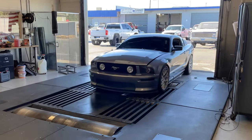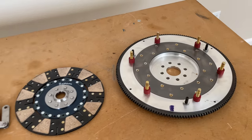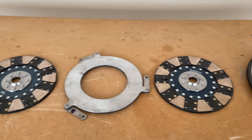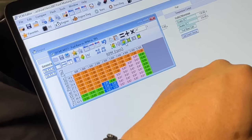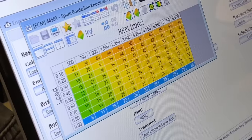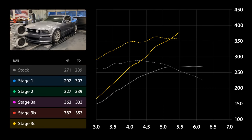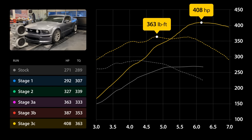I returned to Street to Sand to have the Mustang's tune recalibrated for the new transmission, and to find out if the new lighter flywheel and clutch assembly freed up any horsepower. I asked Dustin to push the Mustang to its limit by targeting an air-fuel ratio of 12.8 and to just keep adding timing until it stops making power. After Dustin worked his magic, the Mustang put down an impressive 408 wheel horsepower and 363 pound-foot of torque.